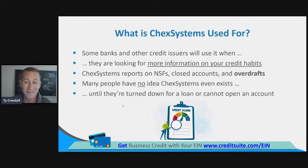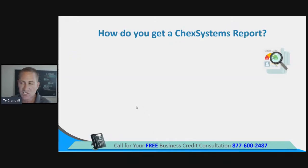Many people have no idea ChexSystems even exists until they've been turned down for a loan or cannot open an account. The most common way people hear about ChexSystems is when they apply for a bank account and get denied. What I have seen is people go to get a bank account — a checking account, savings account, or money market account — get denied, and the lender says we got the information from ChexSystems. Outside of that, most consumers don't even know ChexSystems exists.